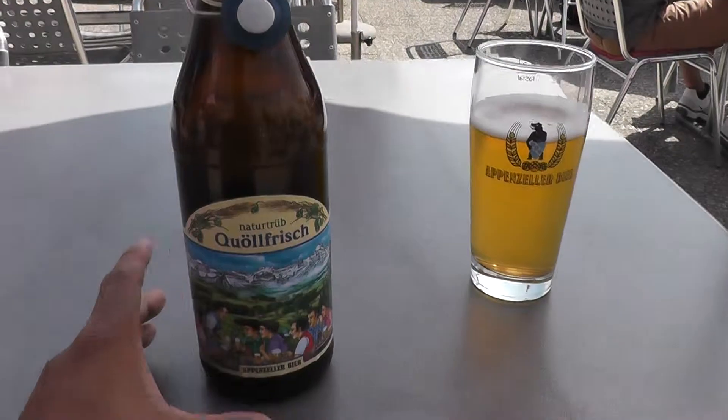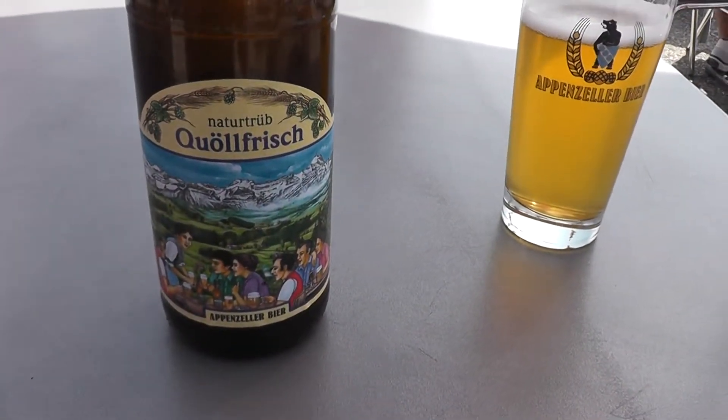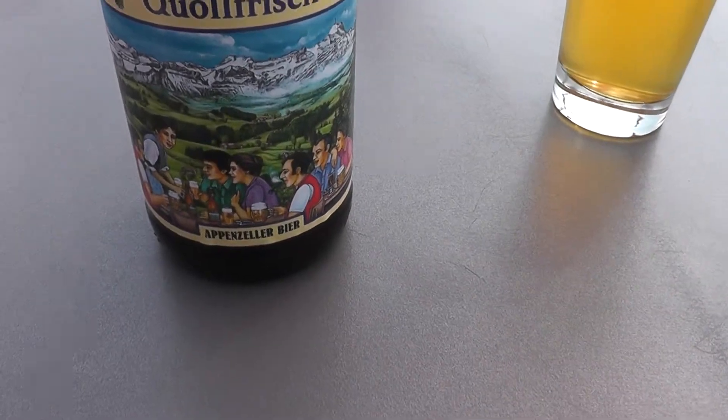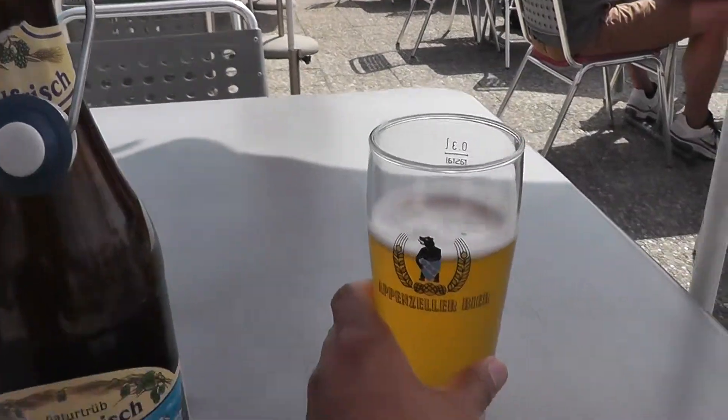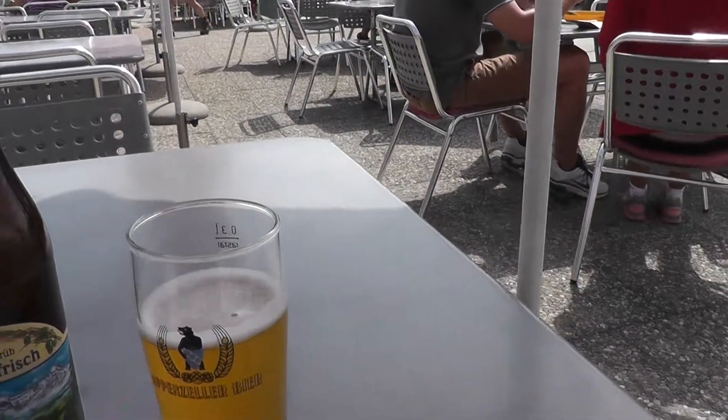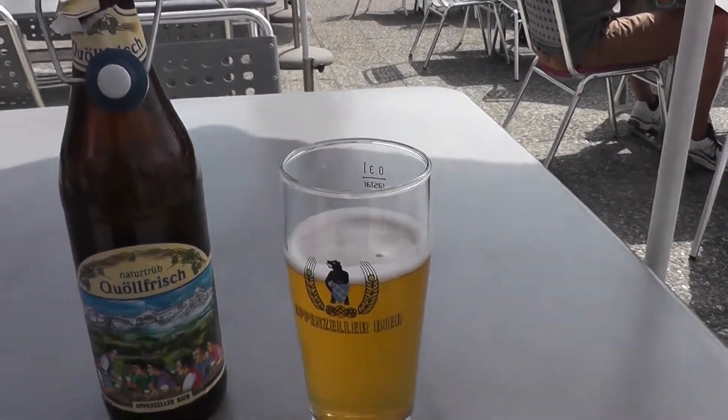We're taking the beer project to new heights. We got Natutrub Kohlfisch — I have no idea what that is — but this cost me 5 euros, which translates to nearly 10 US dollars.